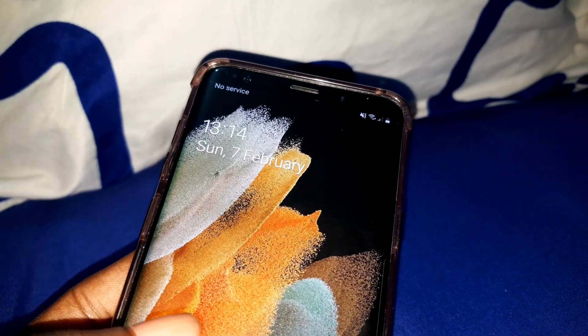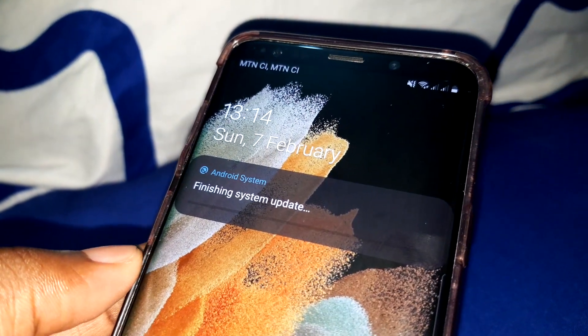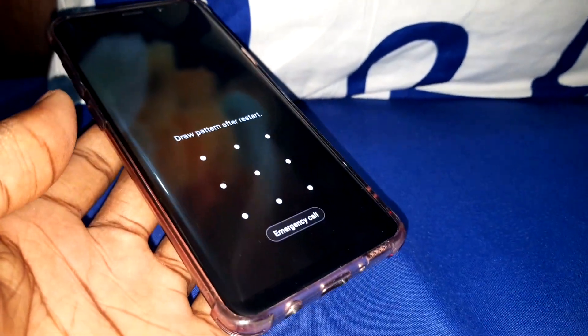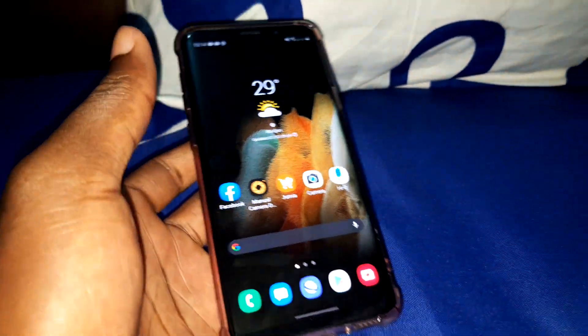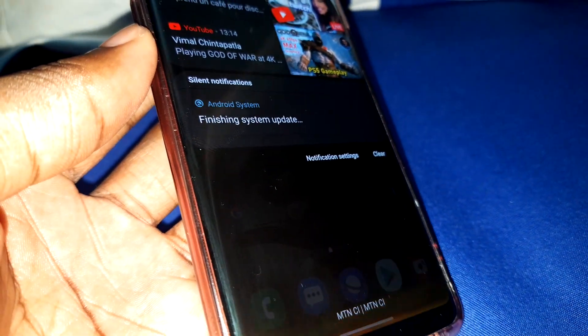Let's check. On a full — ok, finish system update. Ok, so right, several February seven. Nice, let me put my password. Finishing system update. Ok, look at that — nice.